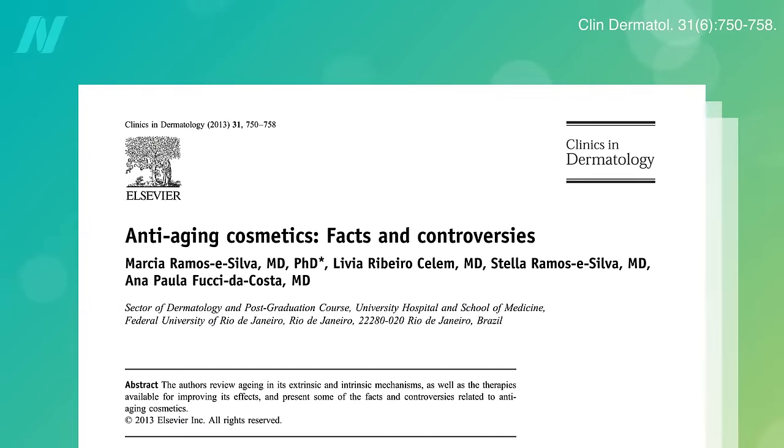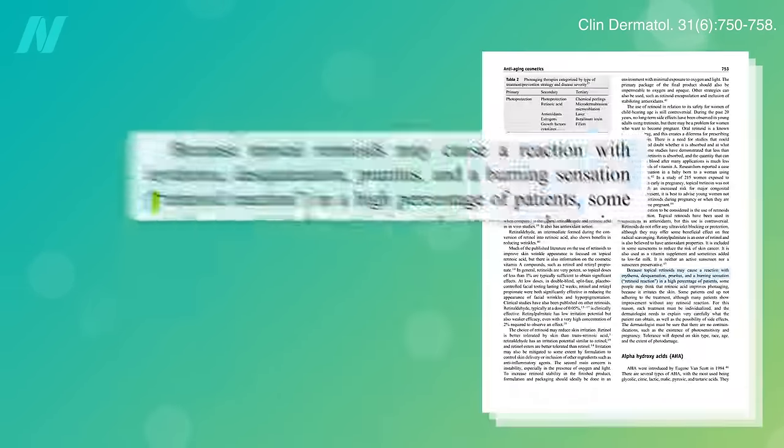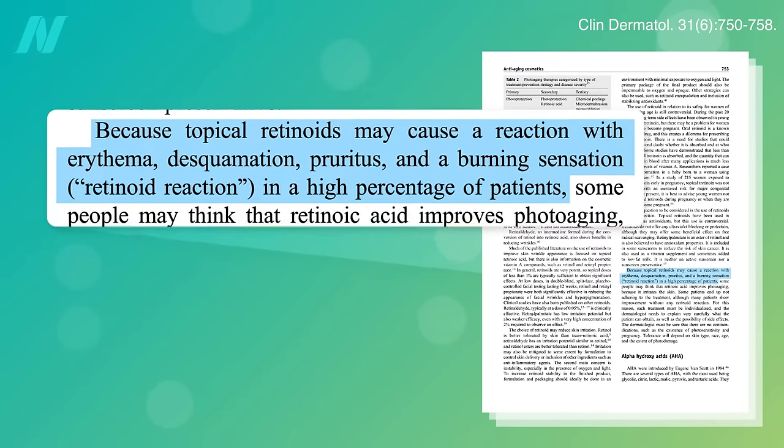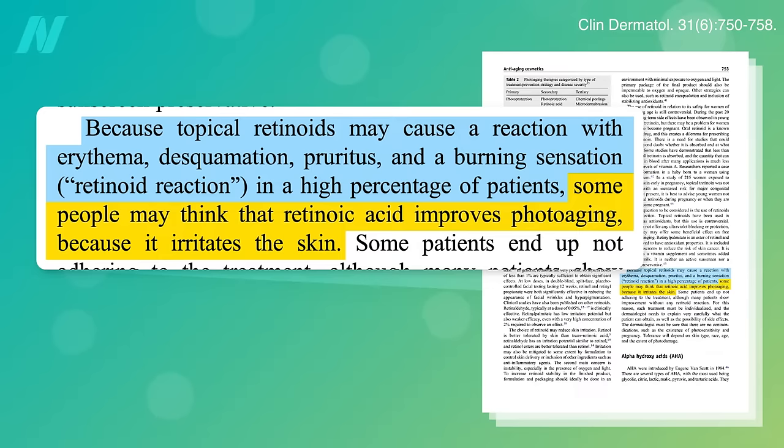The downsides are the side effects — so common they have their own name: retinoid reaction — plaguing a high proportion of patients, including redness, stinging, burning, itching, and peeling. Ironically, the constant irritation may be a causal mechanism, constantly forcing the skin to renew.